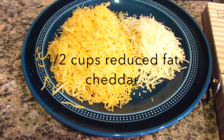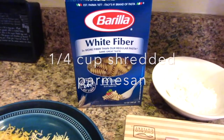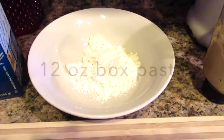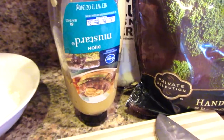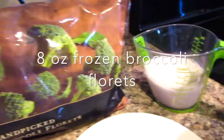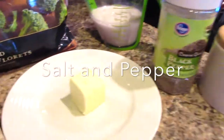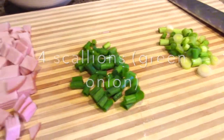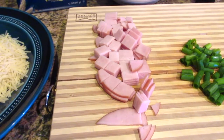All right guys, let's head over into the kitchen. For the mac and cheese you will need: one and a half cups of reduced fat shredded cheddar cheese, a quarter cup of shredded parmesan, a 12-ounce box of pasta of your choice, two tablespoons of flour, two teaspoons of dijon mustard, eight ounces of frozen broccoli florets, one cup of milk of your choice (I used almond milk), salt and pepper, two tablespoons of butter, four scallions chopped with greens and whites separated, and four slices of Canadian bacon.